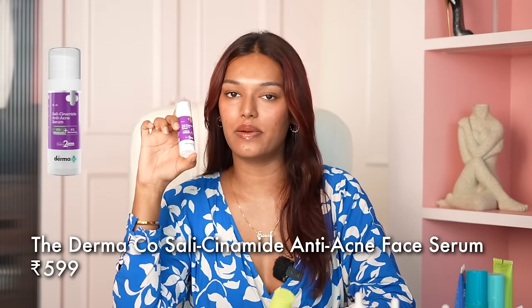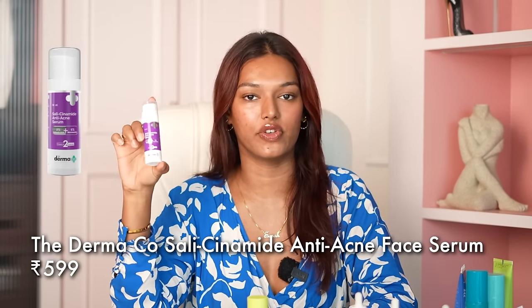Those three serums were above ₹500. The next two serums are below ₹500. The first one is the Salicinamide Serum from Dermaco — love this one. Again, salicylic acid and niacinamide: a very good combination for acne-prone skin. If you start with this, I would recommend using it only in the morning routine and three times a week to begin with. This is especially for my teenage audience who have never used actives on your face — do a patch test before starting.